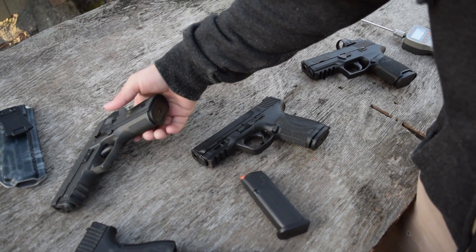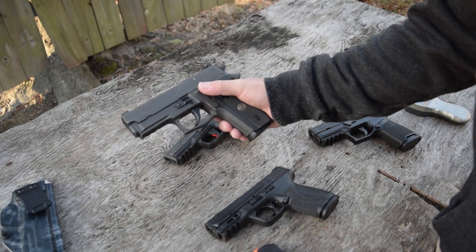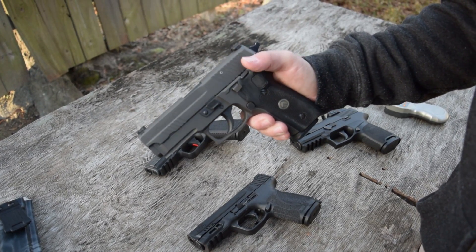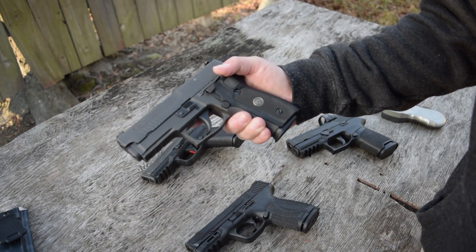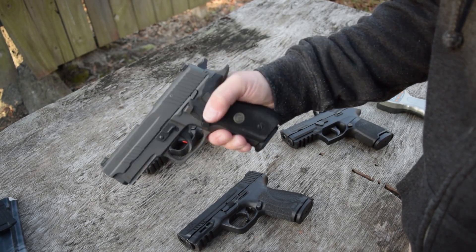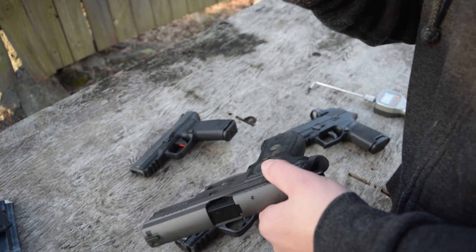Last but not least — Mrs. Hegshot, one of her favorites if not her favorite gun — the SIG Legion. By far this is the most expensive gun on the table — when I bought it, $1,200. Very expensive pistol.